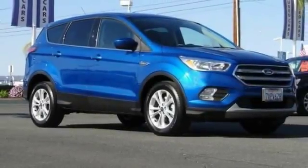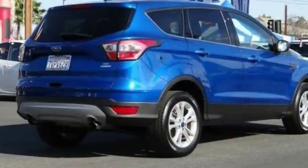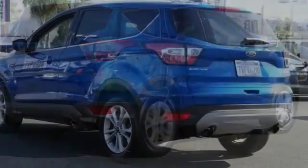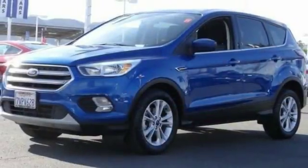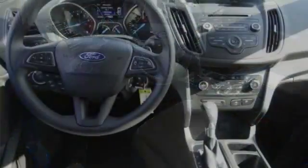We are pleased to show you the 2017 Escape. Gas engines, flex, tow, sip and go with Ford Escape, and is priced below $20,000. This vehicle has less than 30,000 miles.